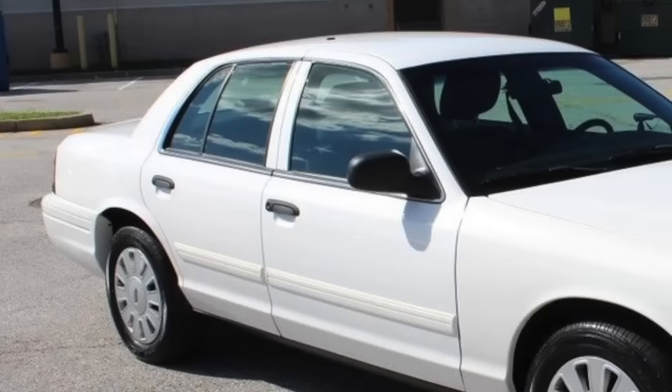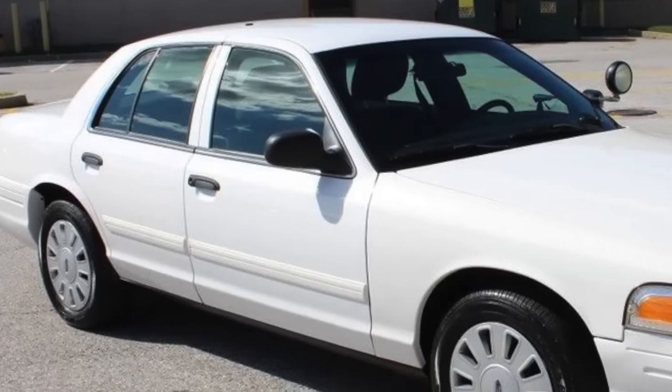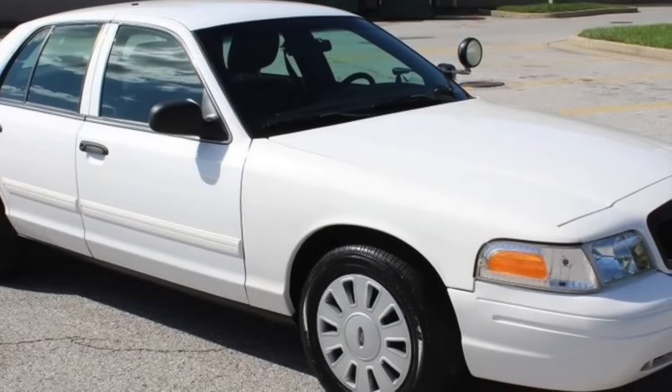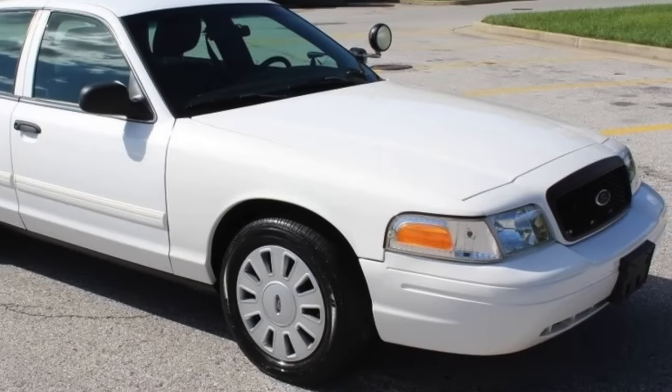If Ford hadn't canceled the Crown Victoria, it would still be the number one choice of police departments and taxicab companies. Many police departments still have Crown Victorias in service, even eight years after the last one rolled off the assembly line.